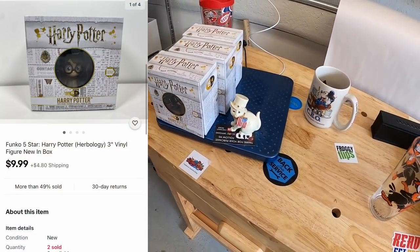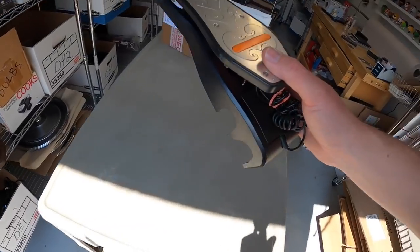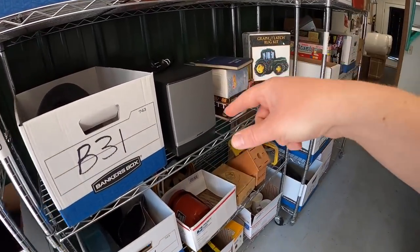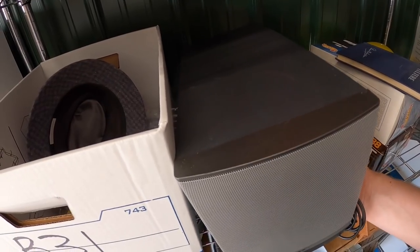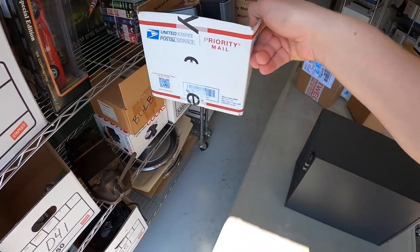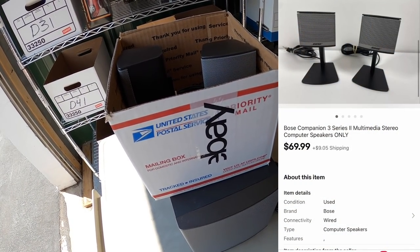I sold another Harry Potter Herbology for $9.99 plus shipping. Next, in D41, I sold another Rock Band bass pedal for $21.99 plus shipping. Last things going out are two Bose pieces — I got this speaker system in a recent bulk buy and decided to separate it since one piece was bad. The subwoofer sold for $69.99 plus shipping and the same buyer bought the speakers for another $69.99 plus shipping. I'll combine them in one box and refund the difference in shipping cost.